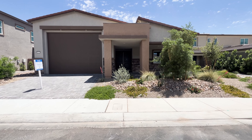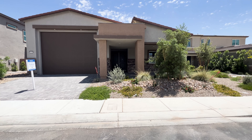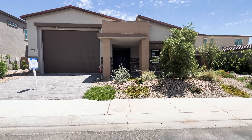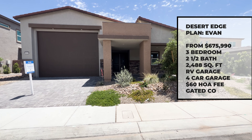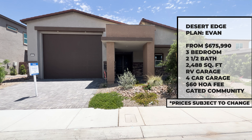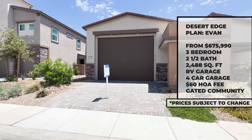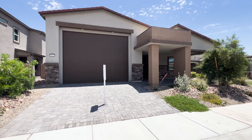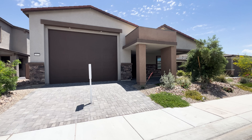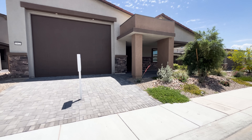Today we are in the southwest end of Las Vegas and we're going to be touring this single-story home in Desert Edge built by Lennar. Just to give you a quick info on this home: it is a three-bedroom, two and a half bath, and the starting base price is $675,990. It has an RV garage — if that's something you could use, definitely check out this video. It is in a gated community and HOA is only $60 a month. Now let's get to it and check it out.